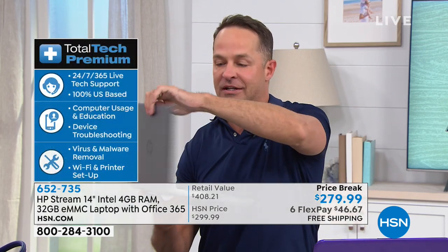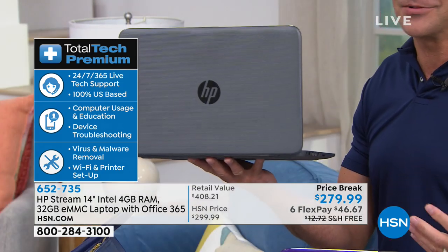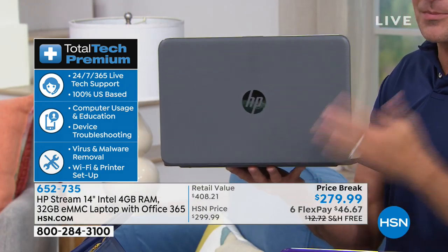It's Windows S Mode, plus a full year of Microsoft Office 365 and three years of premium tech support. I had them bring out three of these support cards — what this means is 24 hours a day, seven days a week, 365 days a year, any question you have — how do I hook this up with my printer, how do I use the built-in Bluetooth, how do I work in Windows mode — you can call for help.